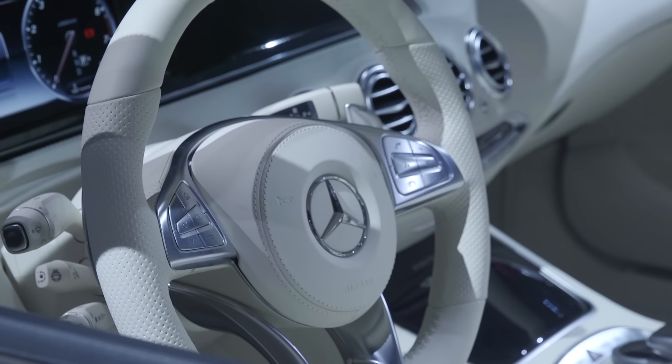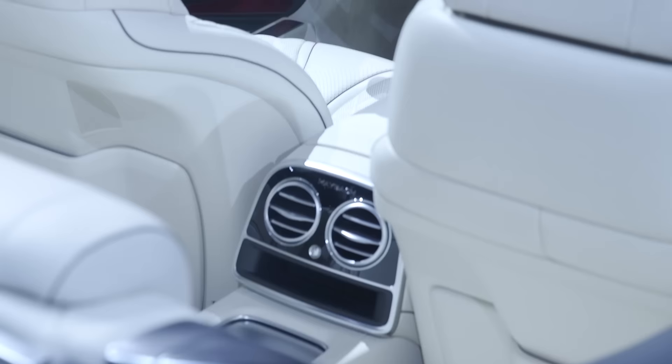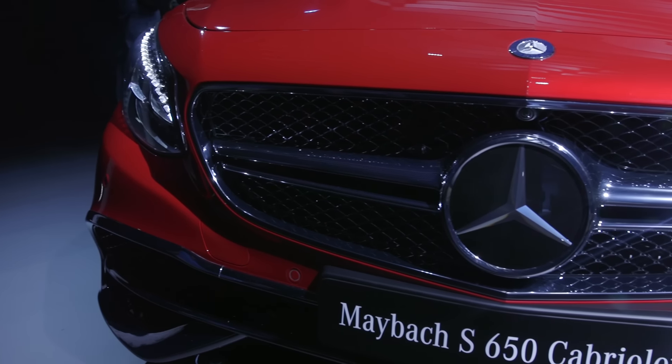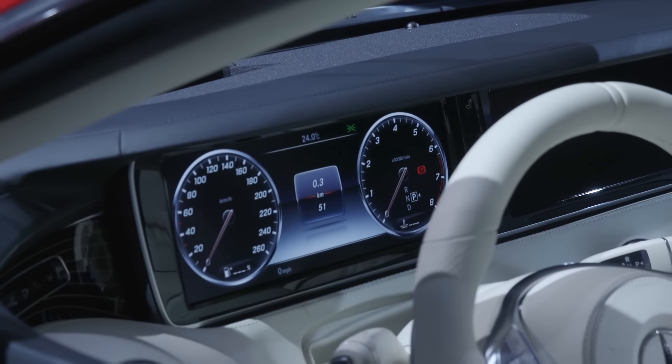As you can imagine, the S650 is loaded with luxury, including Swarovski crystals in the lights and bespoke leather luggage that matches your choice of upholstery. Based on the S-Class S65, the S650 has a 6-litre V12 engine under the hood, and you can expect much of the tech inside to be similar also.